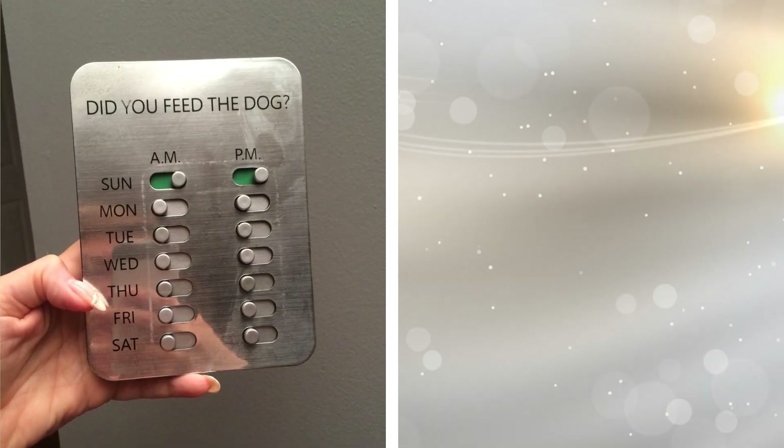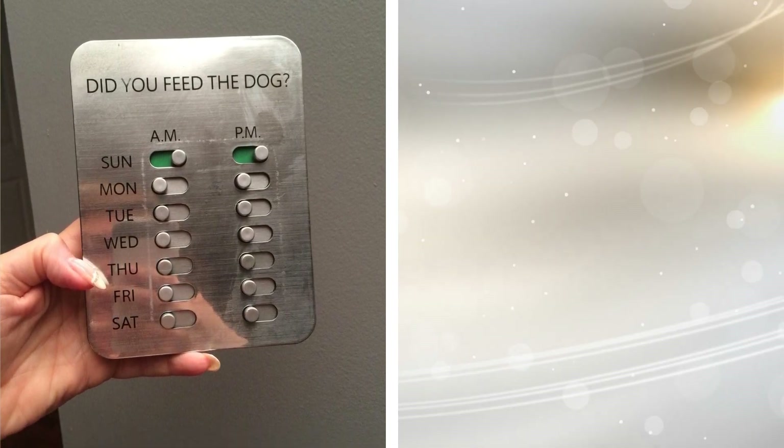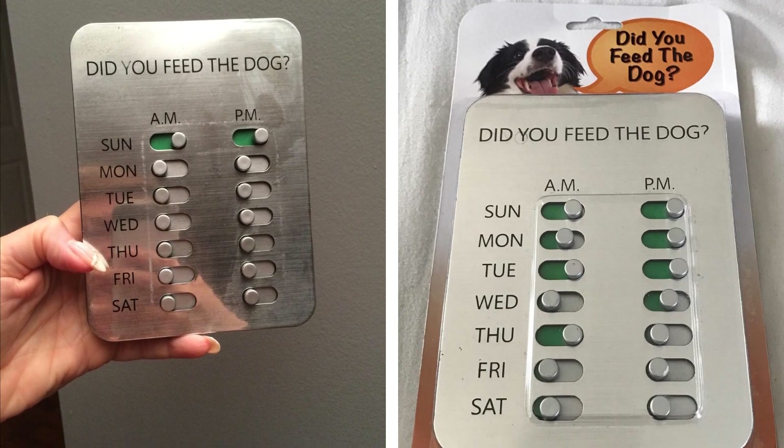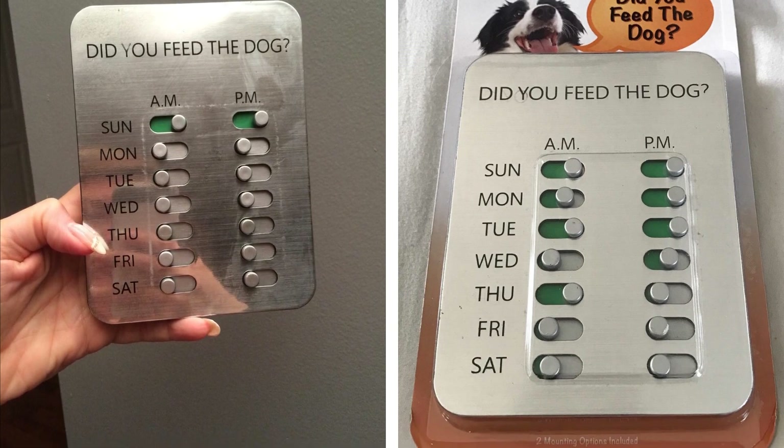14. Sometimes we have so much on our minds that we may forget the most important thing — feeding our dog! To ensure that we are feeding our dog, or even make sure they aren't getting two meals in one day, this handy Did You Feed Your Dog tool is a great find.